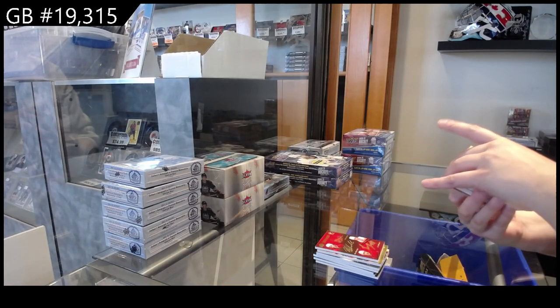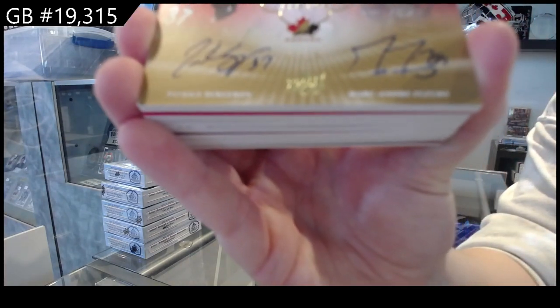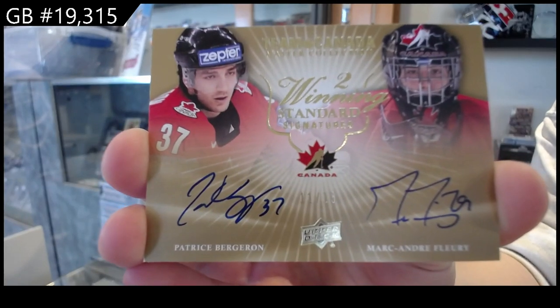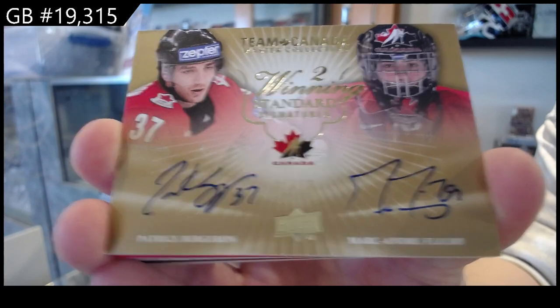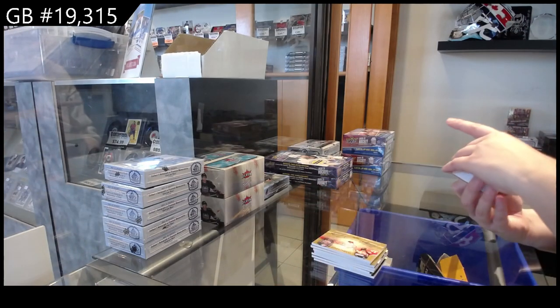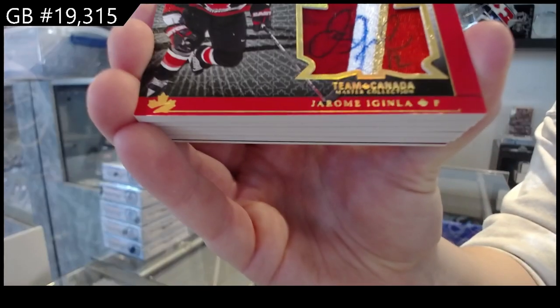Winning Standard dual auto, number 215, Patrice Bergeron and Marc-Andre Fleury. Winning Standard Jumbo Patch, number 25, Jumbo Patch Auto, number 25, Jerome Iginla.